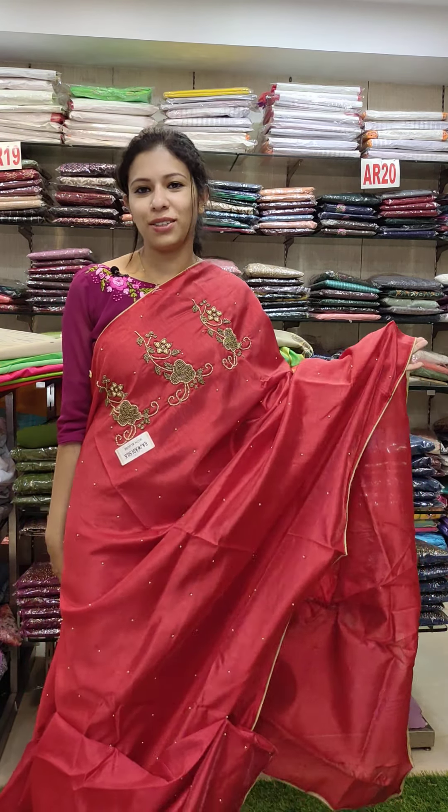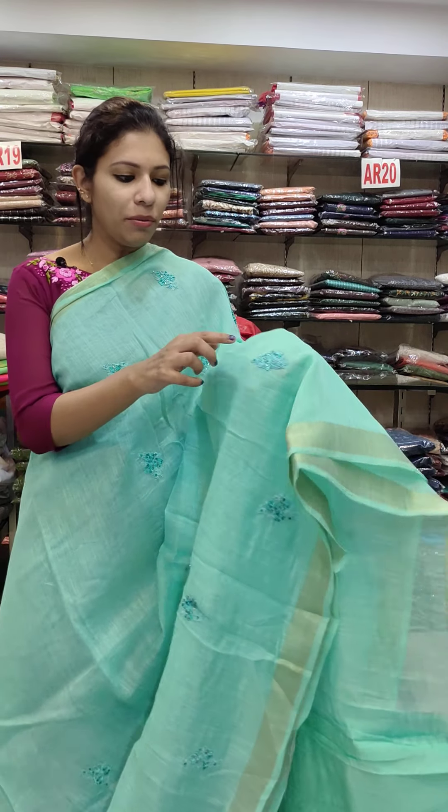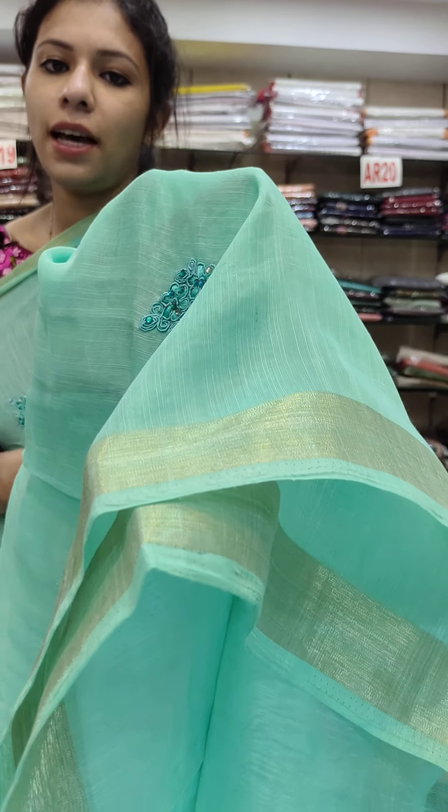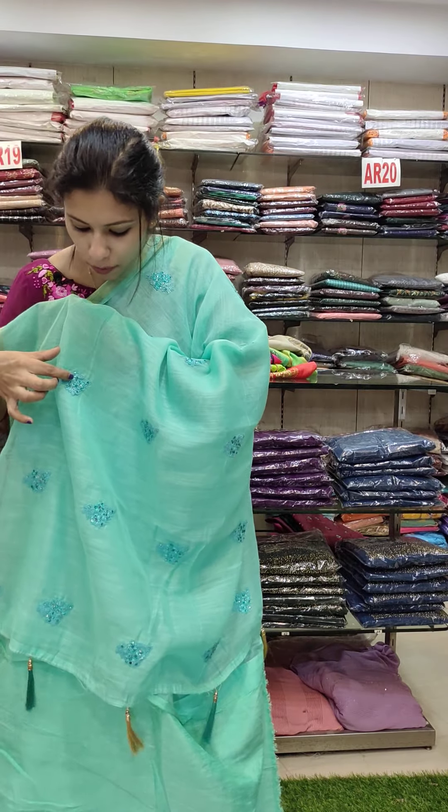This is a linen silk fabric in a sea green shade. This is a work pattern, totally full. It's a small portion with the same work. Offer rate is 590.